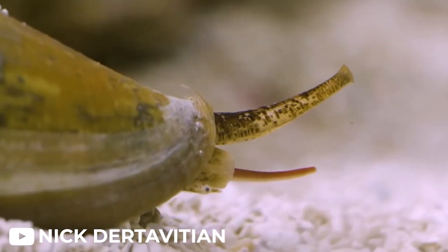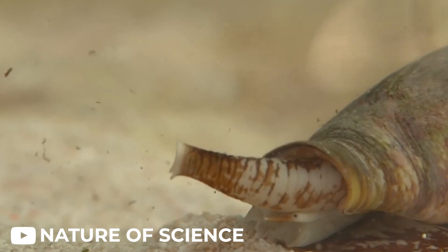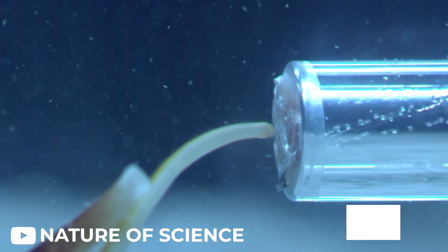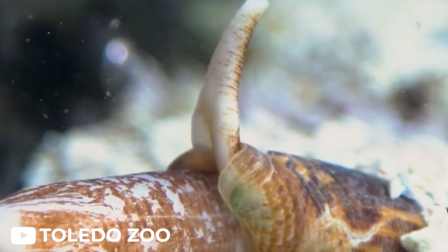However, it's not just the neurotoxins that make the venom of cone snails so deadly. A team of scientists from the University of Utah discovered that the venom of two species of cone snails also contains large amounts of a unique form of insulin. This insulin is not the same as the one these predatory mollusks use to regulate their own blood sugar levels.